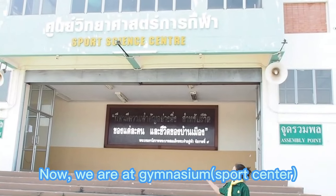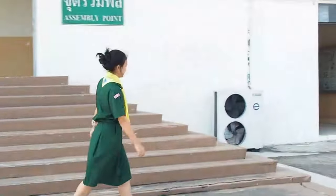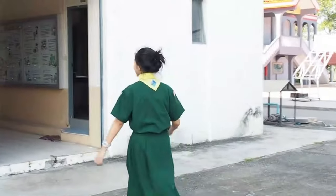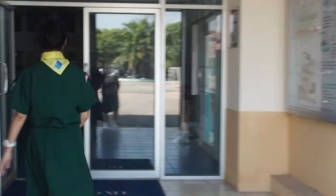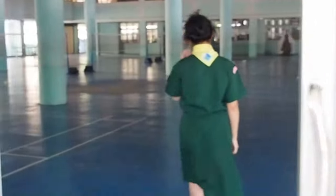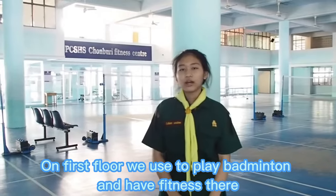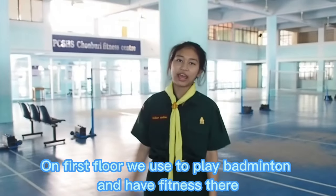Now we are at the gymnasium. On the first floor, we play badminton and have fitness days.